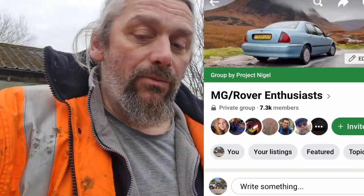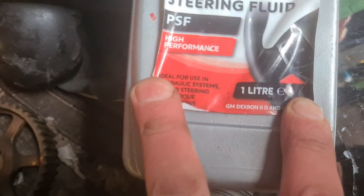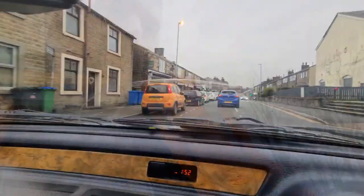But the good people of the MG Rover Enthusiasts answered my question. What a lovely group that is, set up by some fine chap with a beard. And the answer was Dexron 2. So I've ordered some of that, and then I found out I've actually got some. Gearbox oil topped up — half a litre of transmission fluid is all it needed, and then it's got the right amount.